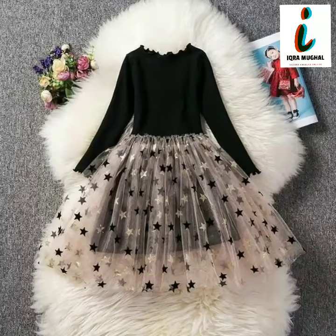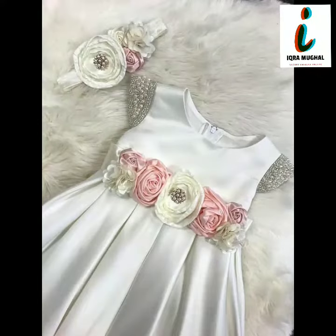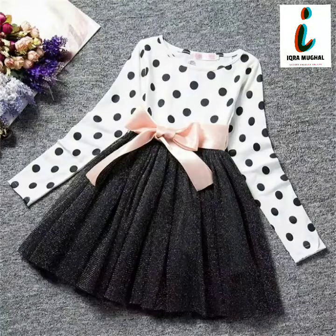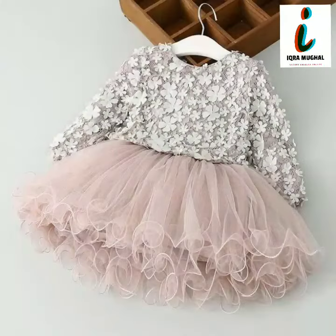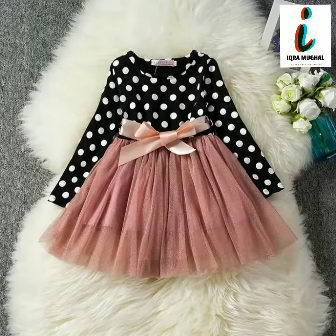Welcome to the channel viewers. In this video you will get very beautiful, very stylish and top trending baby girls frocks design. This is very beautiful and very stylish party wear and very fabulous fancy frocks design for little baby girls. Viewers, I hope you will like this video. I request you please watch this video completely so that you can get ideas.